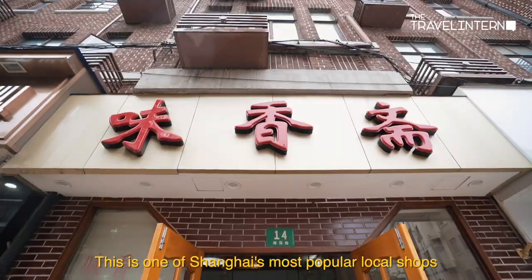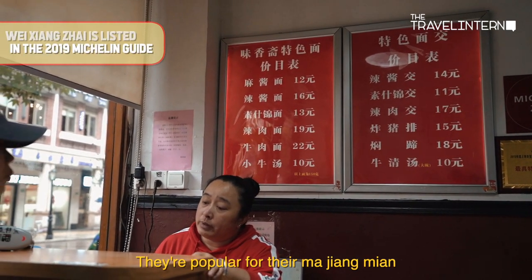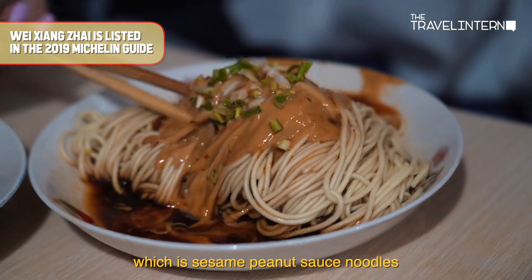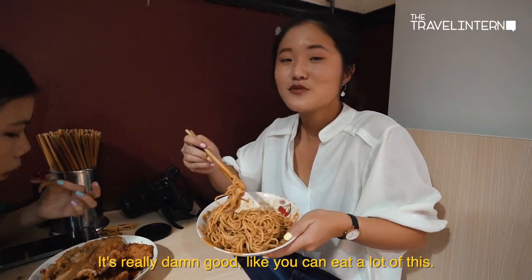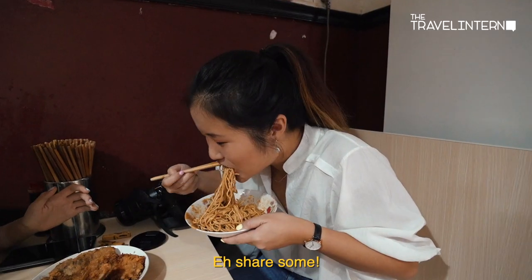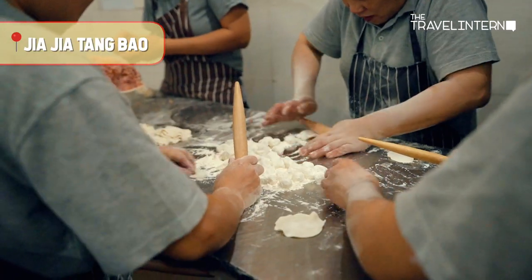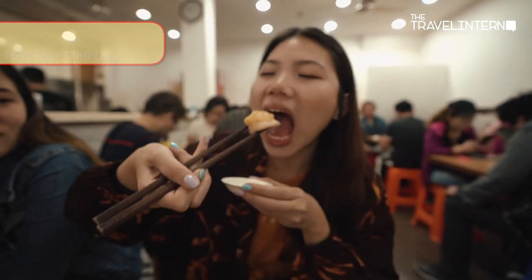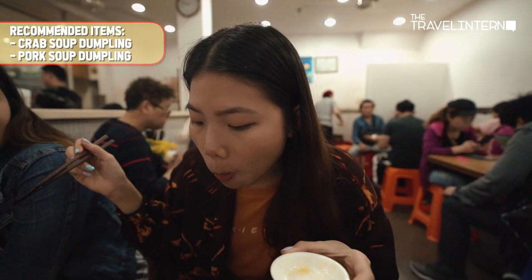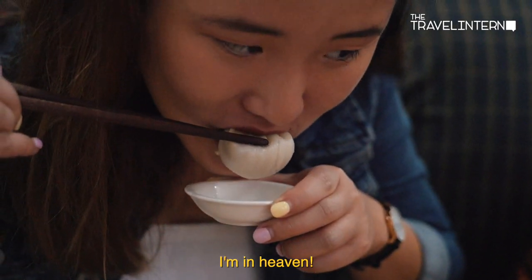This is one of Shanghai's most popular local shops. Their whole menu is in Chinese. They're popular for their ma jiang mian, which is sesame peanut sauce noodles. It's really difficult because you can eat a lot — at least I can eat a lot. Thumbs up, approved — I'm in heaven!